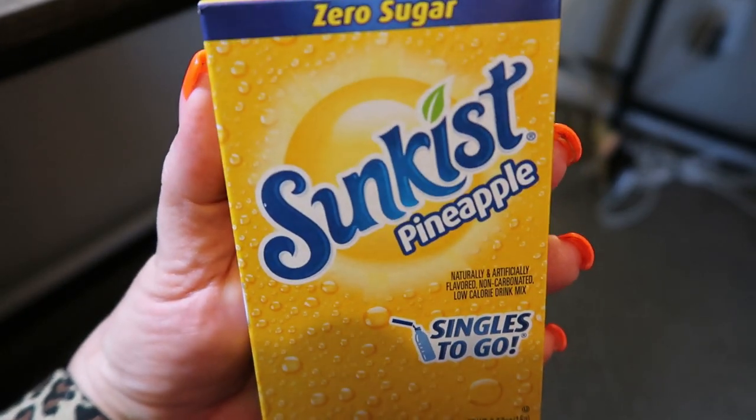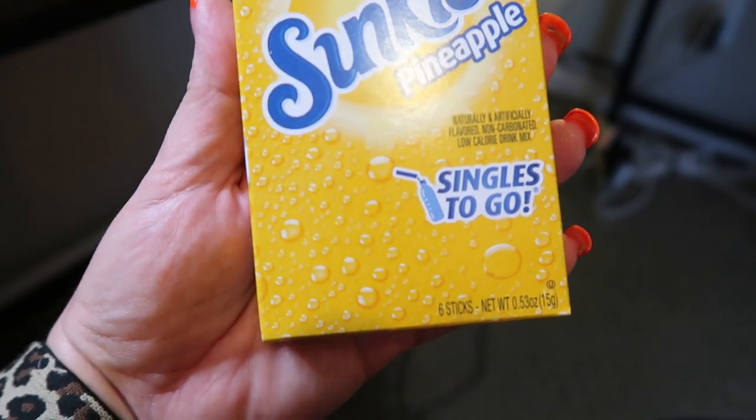Before we jump into the frozen sweet treats, they have a ton of water enhancers. I'm not a big water enhancer drinker, but I wanted to pick up a pack and share because there were at least a dozen different kinds — all name brands: Sunkist, Hawaiian Punch, Crush, and even some Crystal Light. This is the Sunkist Pineapple Singles To Go. If you struggle getting in your water, add a little bit of water enhancer to help you hit your daily goal.